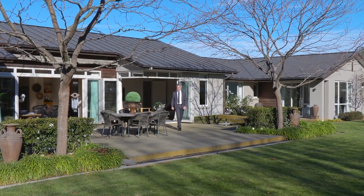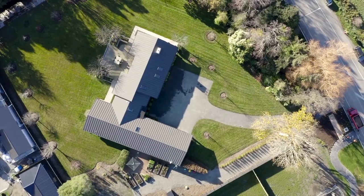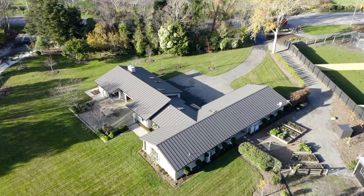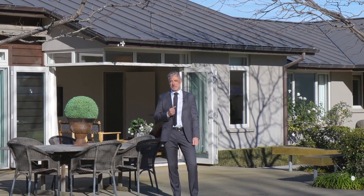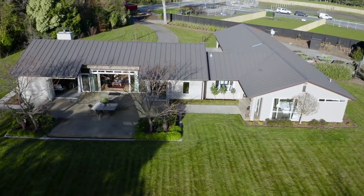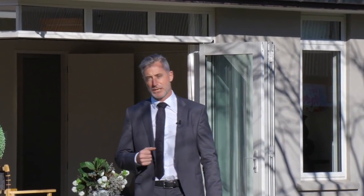Hi guys, today we've got something really special for you. We're in Hawesville, actually on Sullivan's Road. You're gonna love this unique and special property — it's set on just over 5,000 square meters of land, and there's subdivision potential with this one, with future potential for up to seven sections. It's an amazing opportunity. And look at this home — 410 square meters, built and designed for the family. It's perfect, it's unique, and it's seriously for sale. I'm Cameron Bailey from Harcourts Gold. Let's head inside and check it out.